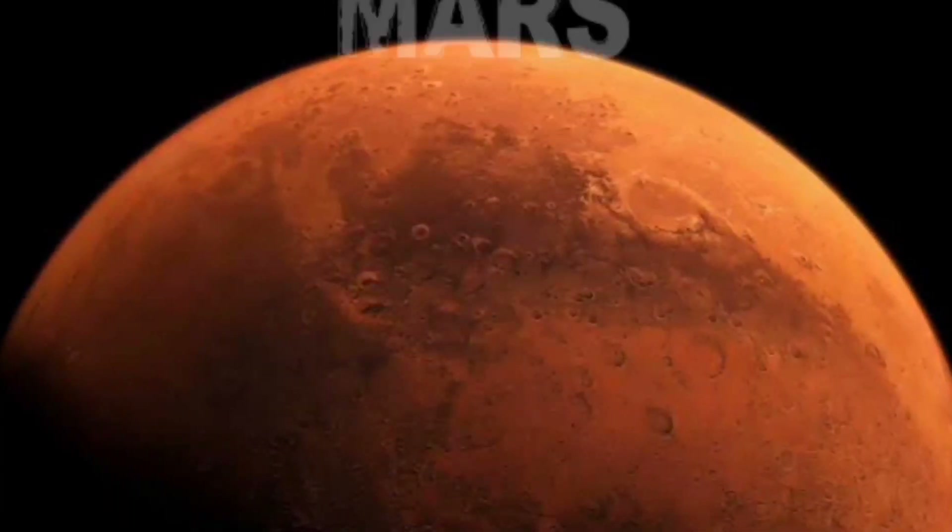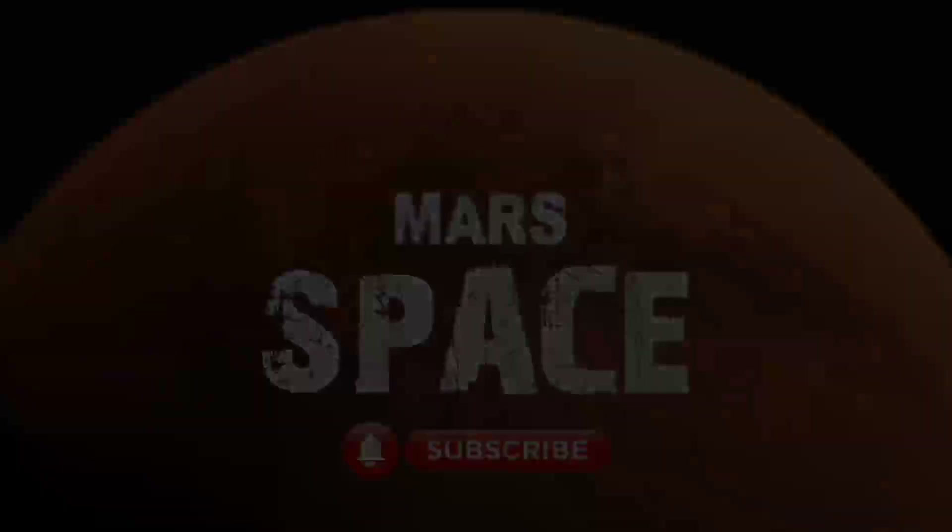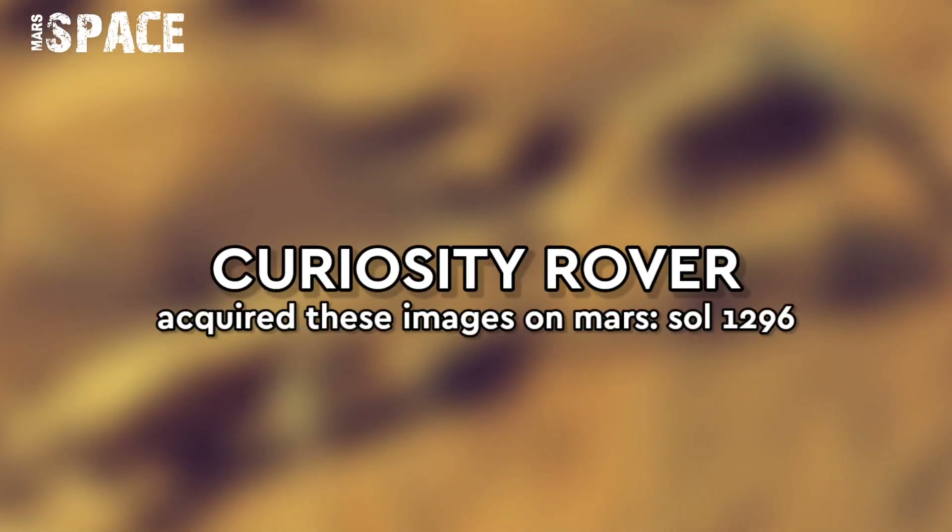Hi everyone, welcome back to our YouTube channel Mars Space. For more updates hit the bell icon and please watch till the end.